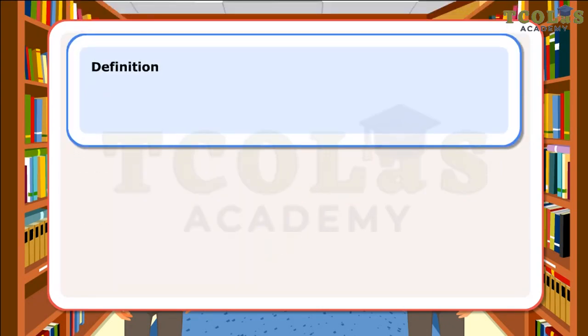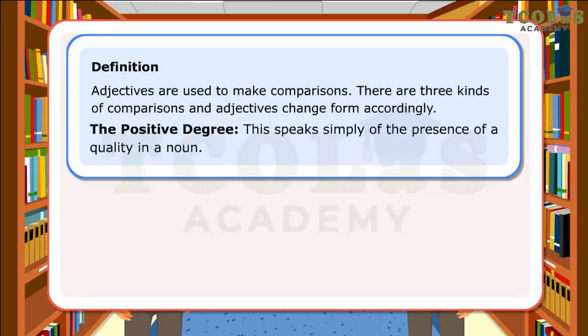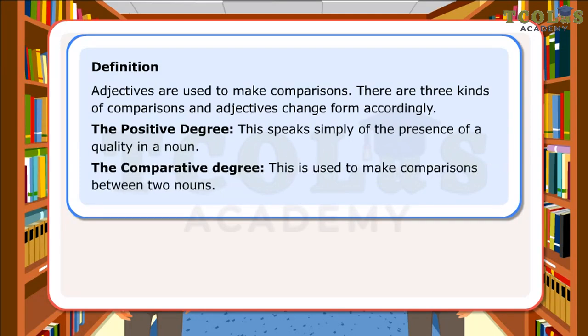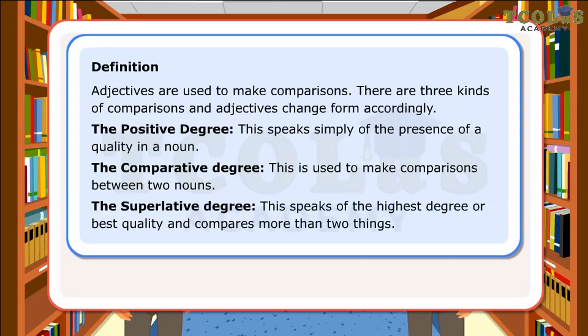Definition: Adjectives are used to make comparisons. There are three kinds of comparisons and adjectives change form accordingly. The Positive Degree speaks simply of the presence of a quality in a noun. The Comparative Degree is used to make comparisons between two nouns. The Superlative Degree speaks of the highest degree or best quality and compares more than two things.